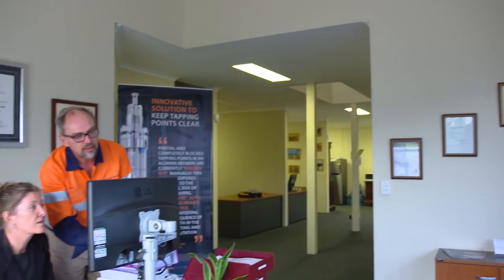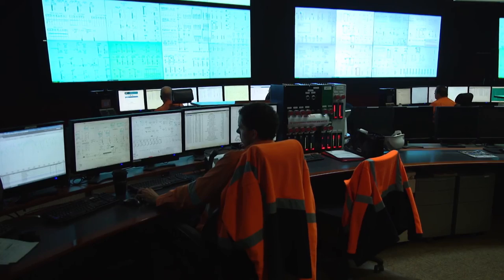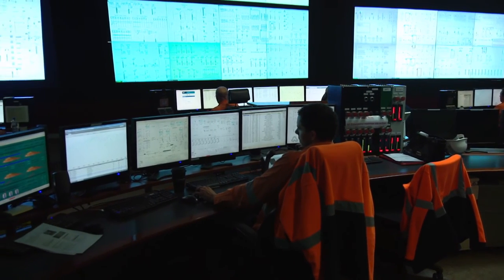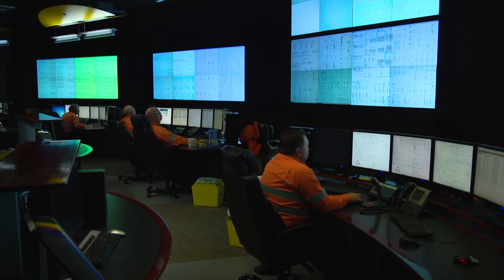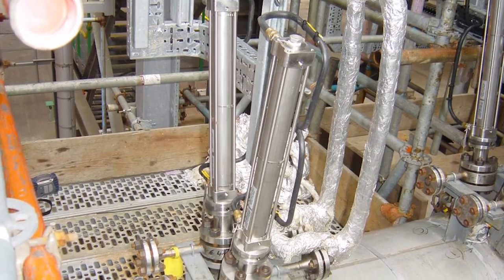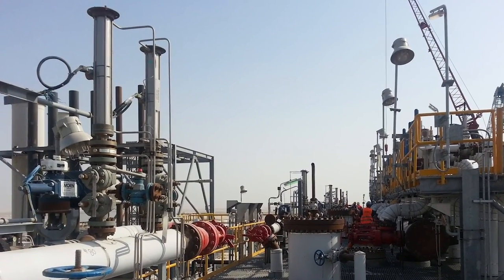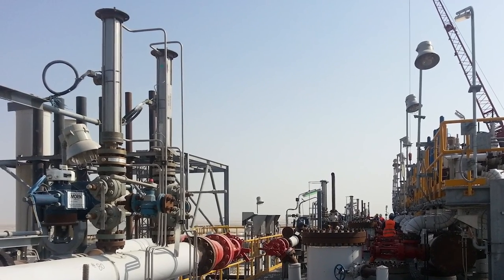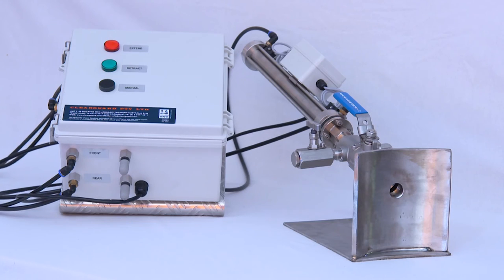The ClearGuard Autorodder puts you in control of every moment of your process. No lags, no blind spots, no opportunity for the process to move outside your operational parameters. Whatever process you need to monitor, the safety and profitability of your operation depends on clear, uninterrupted data. With ClearGuard Autorodders monitoring your tapping points, your process variables have never been clearer.